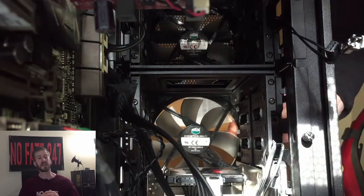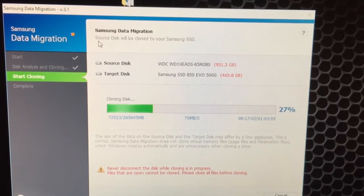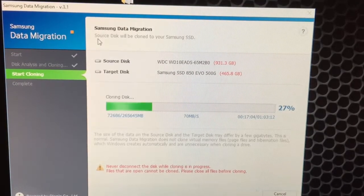It sounds complicated, but it really isn't. Once you have physically installed your SSD, you then want to clone your current hard drive onto your new SSD. It sounds complicated, but many SSD companies, like Samsung, provide you the software to do it and it's very much dumbed down. If the SSD you got does not have the software, you can download free software online that allows you to clone one hard drive to another.